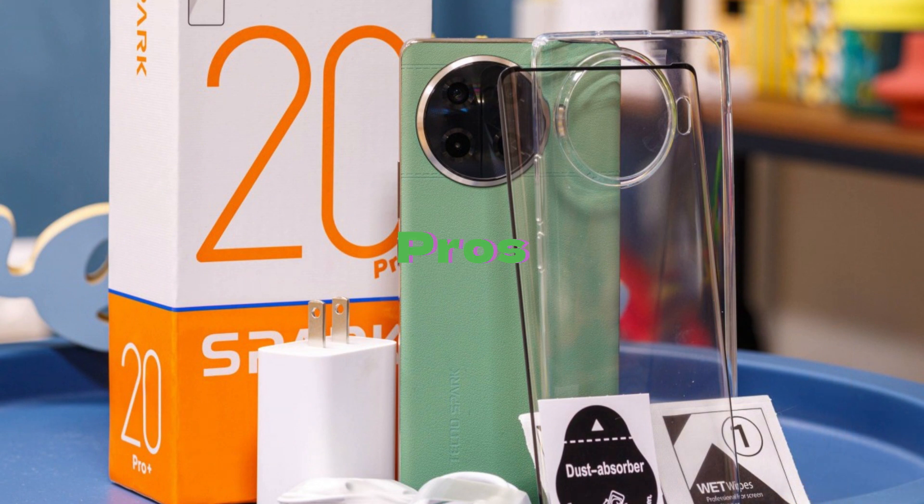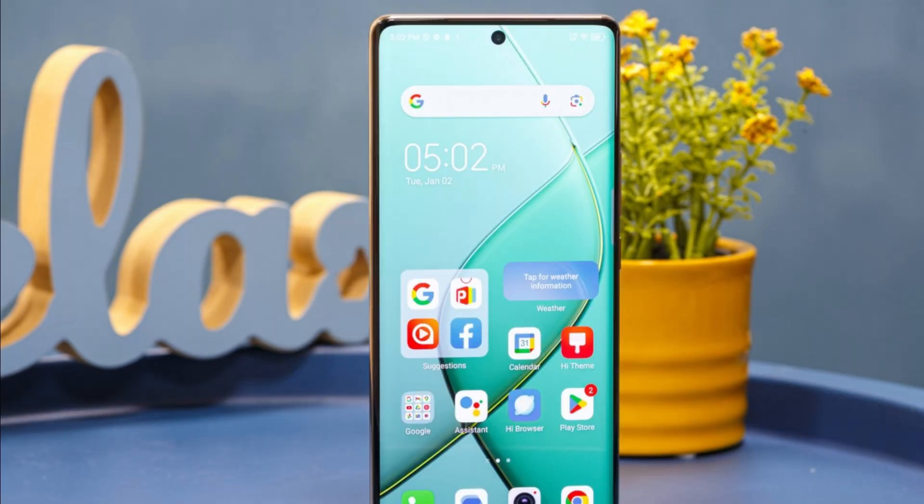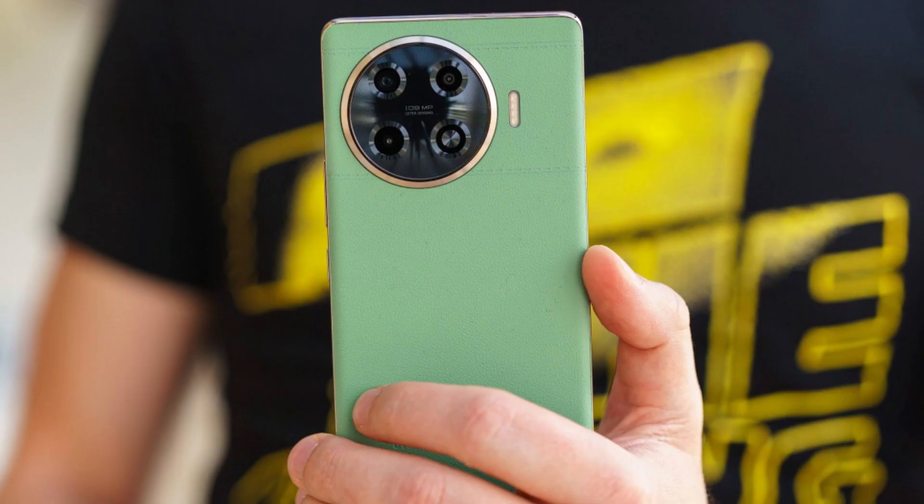Pros: durable and good-looking design; solid display performance and quality; good battery life; fast to charge; very good stereo speaker setup; solid overall performance for the price bracket; solid performance from the main cam; and a rich retail package with many accessories.